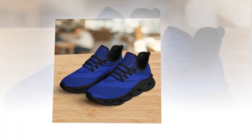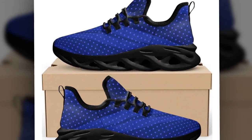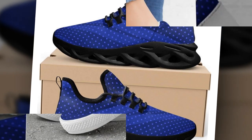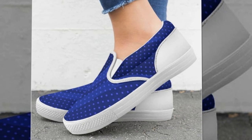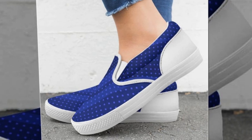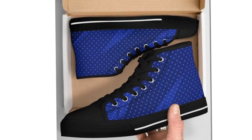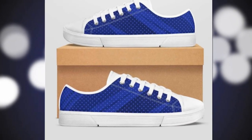Moving on to the high-top shoes. These are perfect for those who want to make a fashion statement while staying comfortable. High tops are great because they offer extra ankle support and can be worn with a variety of outfits. You will find the shoe link in the description and the comments section. These shoes have a 100% canvas upper and a supportive rubber sole. The ankle-hugging design provides superior support, making them ideal for both casual wear and more physically intensive activities. I love how versatile these shoes are — you can wear them with jeans, chinos, or even shorts for a cool, relaxed look.